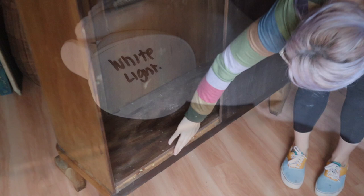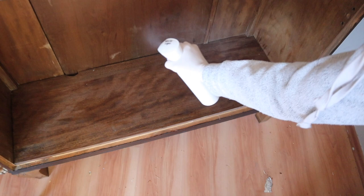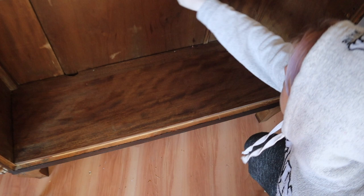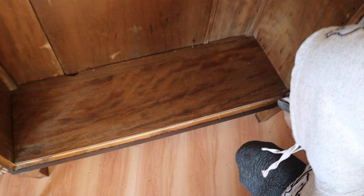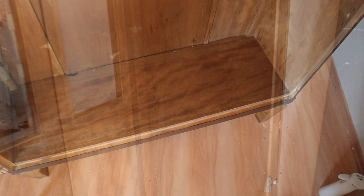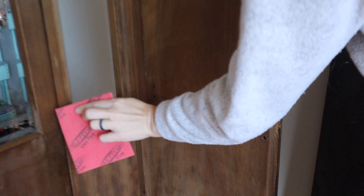I'm going to clean this entire piece inside and out with Dixie Belle's White Lightning cleaner, then go over it with clean water and a clean rag to get any residual cleaner off. Because I'm using Silk mineral paint on the inside, it does need to be scuff sanded. After it dries I'm going to scuff sand the inside. For the outside I'll be using chalk mineral paint, so I don't need to scuff sand that. Clean the entire piece, scuff sand the inside, and then it's ready.